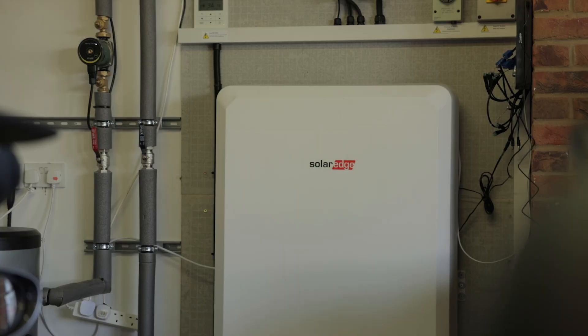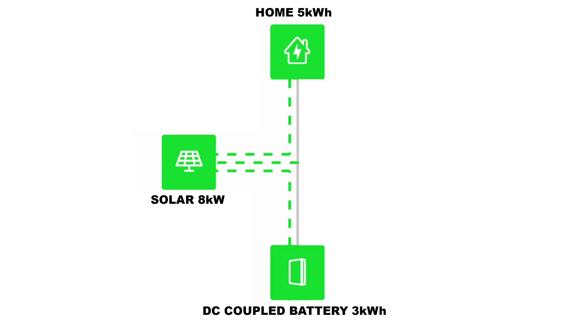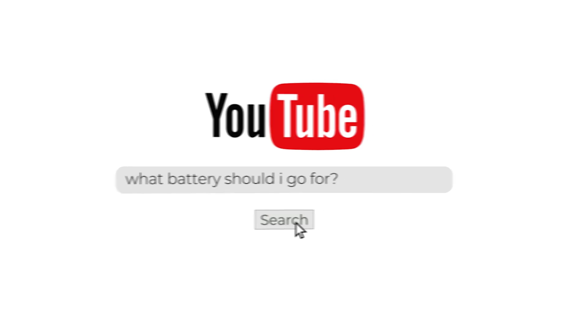A DC battery works with a hybrid inverter that looks after both solar and battery. DC batteries are more efficient than AC because the DC generated from the panels goes straight to the battery. For example, if we have 8kW peak DC power from the panels and a 5kW hybrid inverter, 5kW of energy can go around the house, and instead of the remaining 3kW being wasted as heat, it goes directly to the battery. An AC battery requires its own inverter, which can lead to slightly higher costs and can be up to 15% less efficient. The benefit of an AC coupled battery is that you don't need solar to utilise off-peak tariffs, and if working alongside solar, you have the potential to pull power from two inverters, giving coverage for higher loads. AC coupled is also suitable for retrofit systems. We would recommend a hybrid battery system as it's more efficient, utilises more of what you generate, and tends to be slightly cheaper.